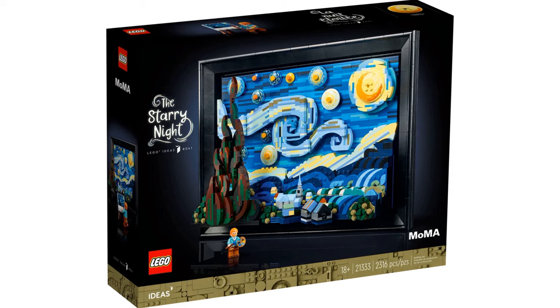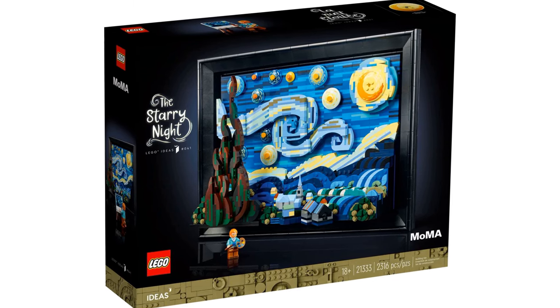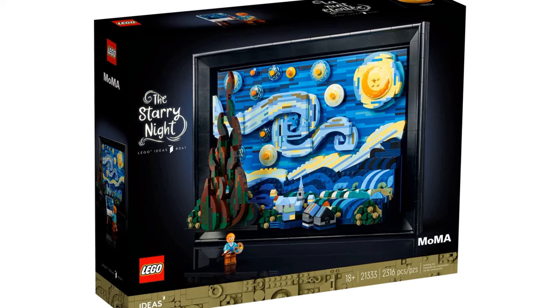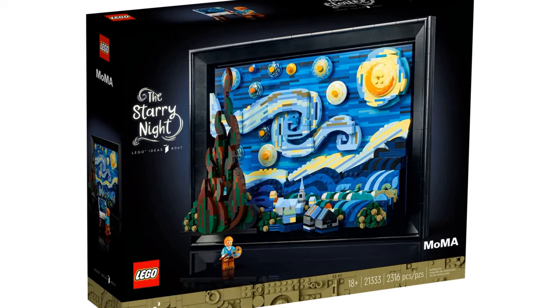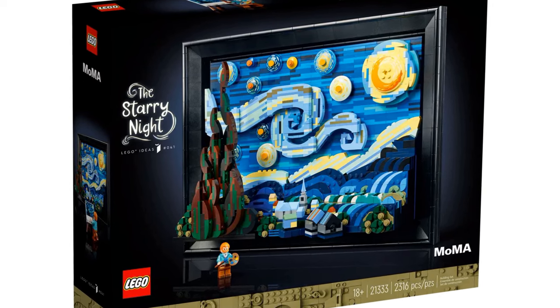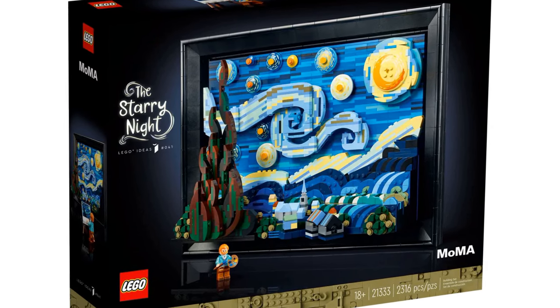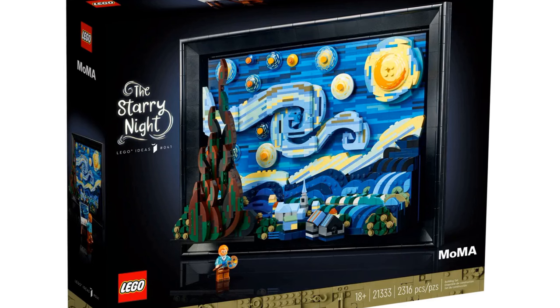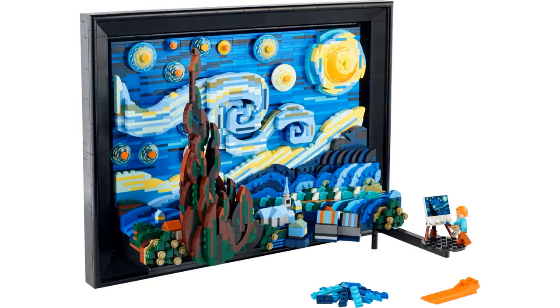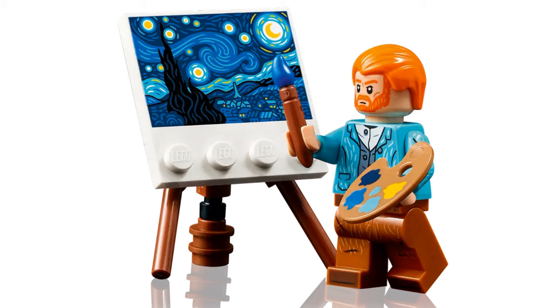Next is Vincent van Gogh: The Starry Night, designed by Truman Cheng. This was released in 2022 and is rumored to retire in 2024. It has an item number of 21333 and has 2,316 pieces. This is a LEGO recreation of Vincent van Gogh's famous painting. I adore the Vincent minifigure painting a miniature version of the scene.